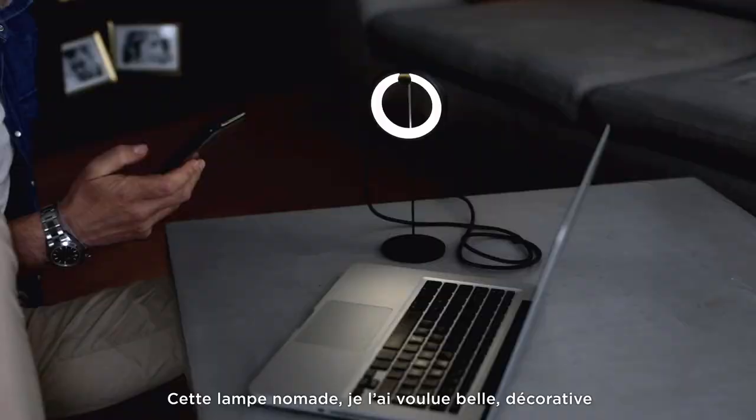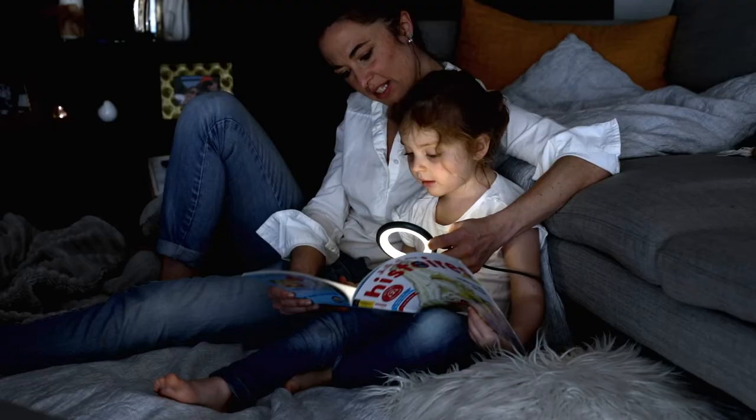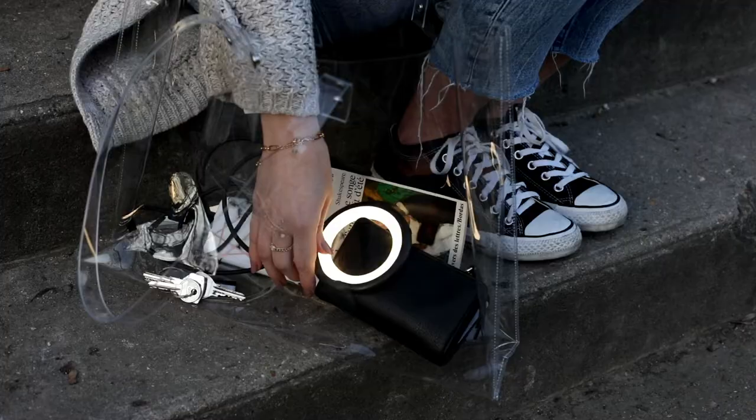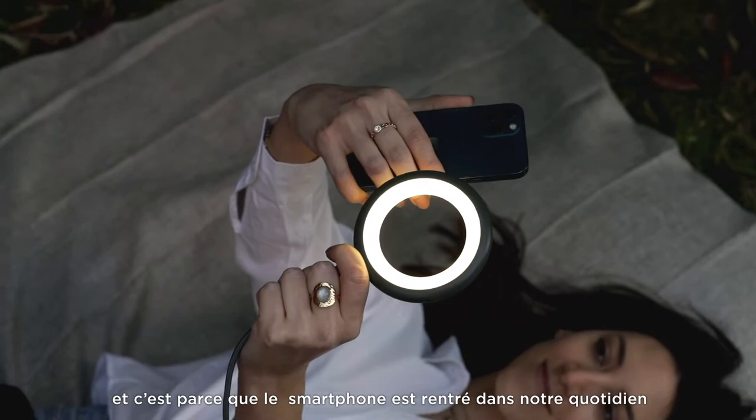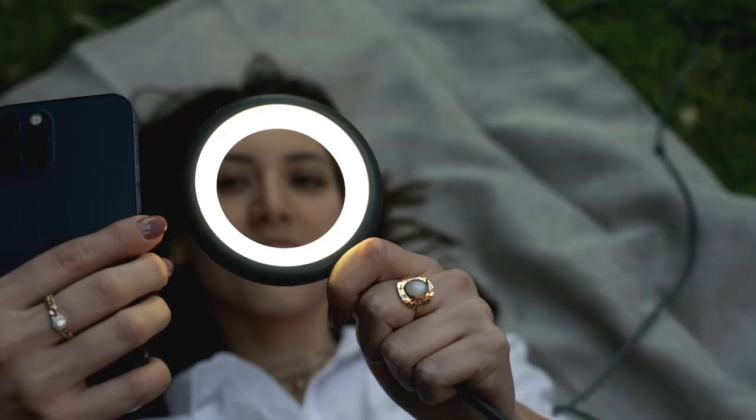I wanted this new lamp to be both useful and beautiful and to appeal to all generations. I like objects that make life easier, and because the smartphone has become so much a part of our daily lives, I had the idea to link it to a practical, beautiful and connected object.